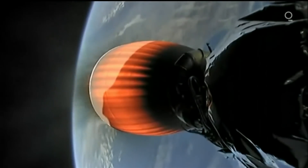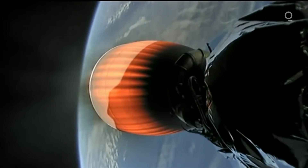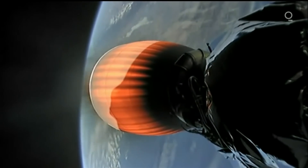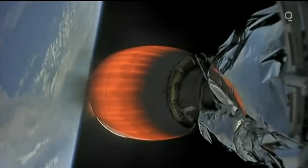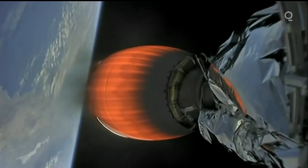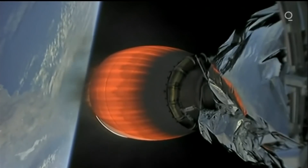That second stage is in the middle of its first burn. This burn will last approximately six and a half minutes, and then there will be a long coast phase. Then we will have a relatively short second burn to put us in the correct orbit to follow the path of the Jason series.